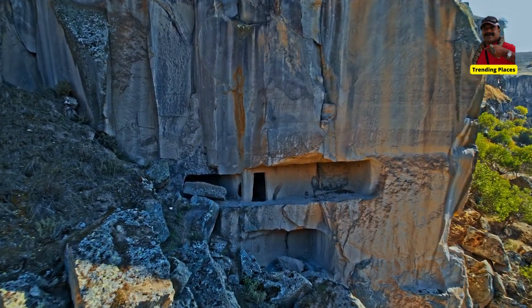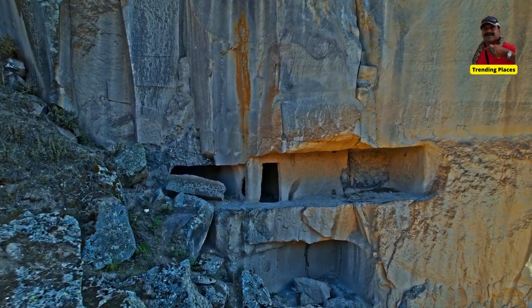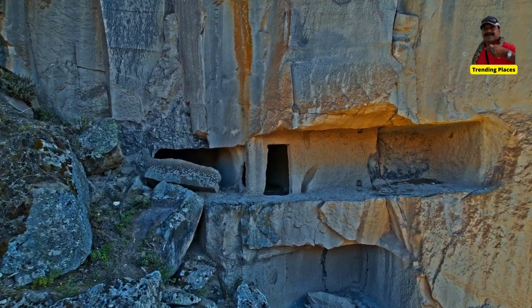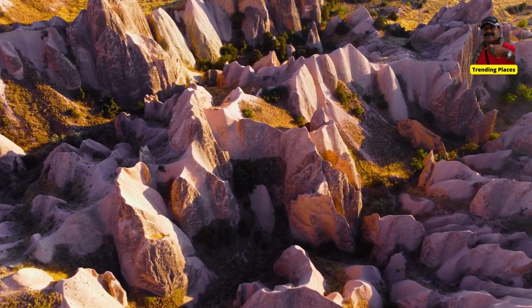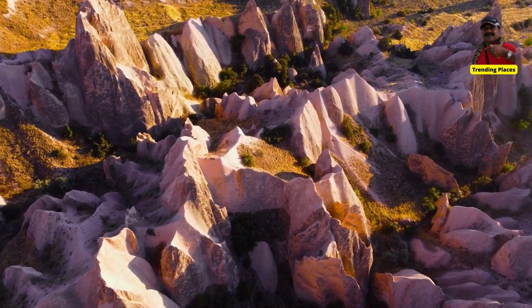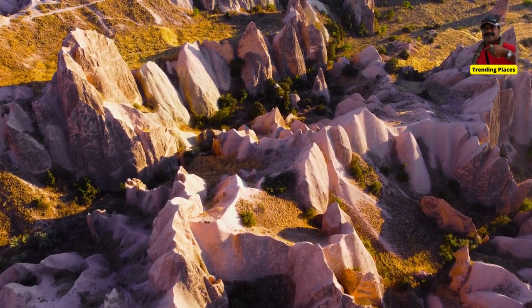Gulludir is a popular tourist destination, with many visitors coming to explore the tunnels and learn about the geological and historical significance of the site. There are several guided tours available that take visitors through the tunnels and provide information about the history and geology of the area.